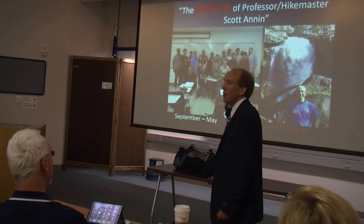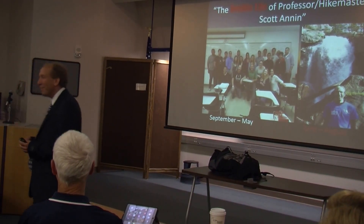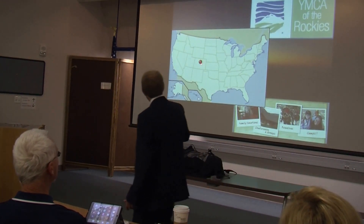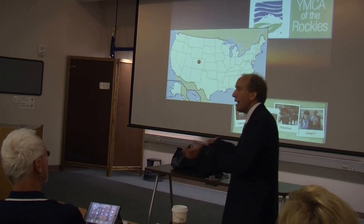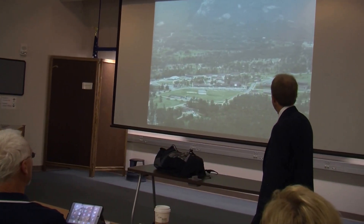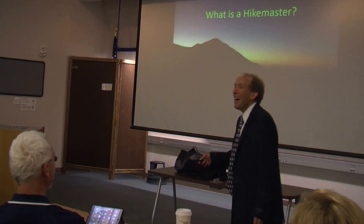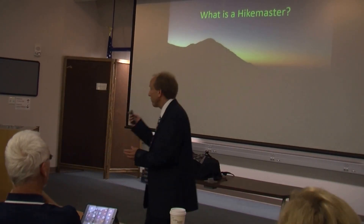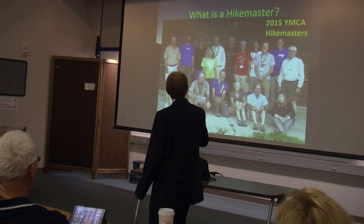I still have my work — believe me, it follows me — but I give myself a little bit of latitude to go out and enjoy the outdoors. The place where I spend my summer is in the north central part of Colorado at a YMCA of the Rockies facility. It's a great place to come with families; there are a number of activities, including an aerial view of this huge campus. I am a hike master — you won't find that word in the dictionary, but here's a picture of last year's hiking team, about 15 of us.